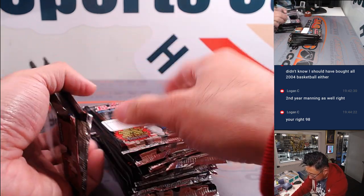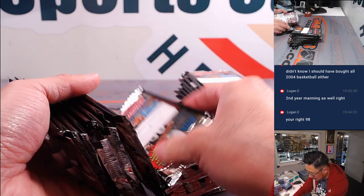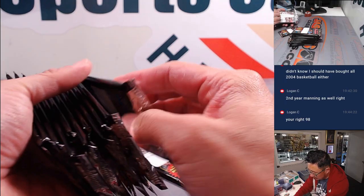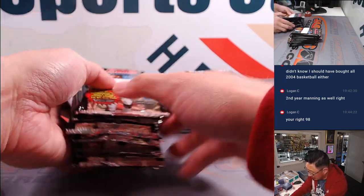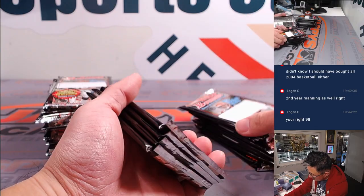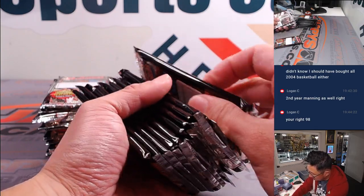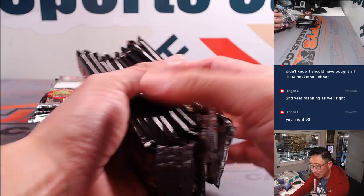We got shorted a pack. 1, 2, 3, 4, 5, 6, 7, 8, 9, 10, 11, 12, 13, 14, 15, 16, 17, 18, 19, 20, 21, 22, 23. We got shorted a pack.